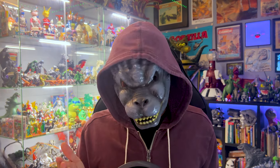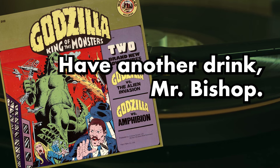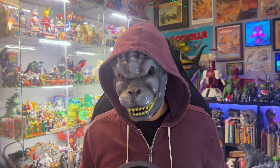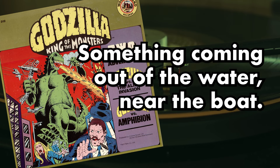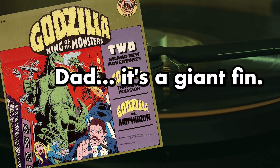You might assume this album was made for kids, but this ain't Saturday morning, Junior. This dialogue is prime time. Both stories will wedge in some young characters, and honestly, it sounds like the young actors are reading the lines off the paper for the first time ever. 'Dad, there's something... something coming out of the water, near the boat. Dad, it's a giant fin. There's something else in the water, son.'